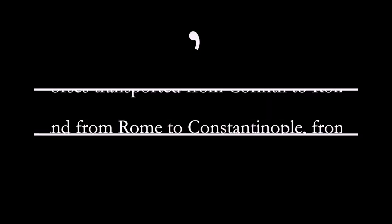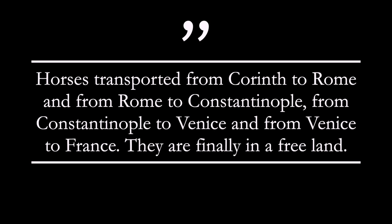But their story does not stop there. In another remarkable turn of events for these horses, they were looted from Venice in 1797, when Napoleon had them forcibly removed from the Basilica and installed in Paris. When he did, they arrived in Paris with a banner that read: 'Horses transported from Corinth to Rome, and from Rome to Constantinople, from Constantinople to Venice, and from Venice to France. They are finally in a free land.' And if these horses could talk, the stories they would tell.